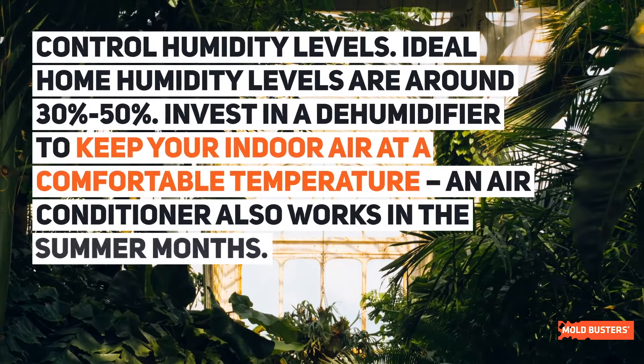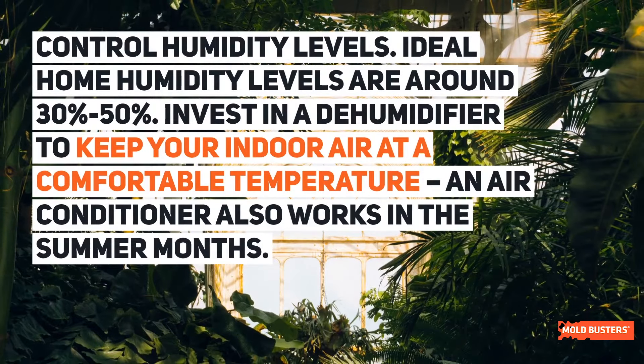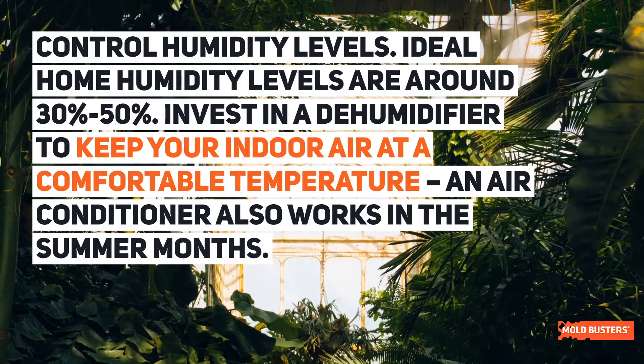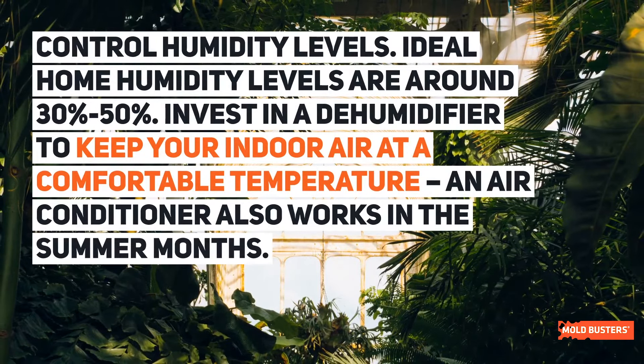Control humidity levels. Ideal home humidity levels are around 30-50%. Invest in a dehumidifier to keep your indoor air at a comfortable temperature. An air conditioner also works in the summer months.